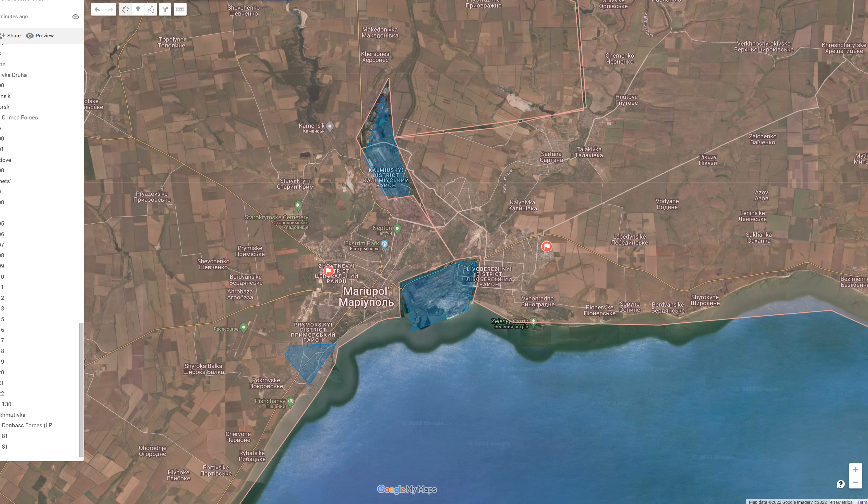Hello, today is April 8th, 2022. Let's update the Ukraine wall. Let's first go to update the situation in Mariupol.